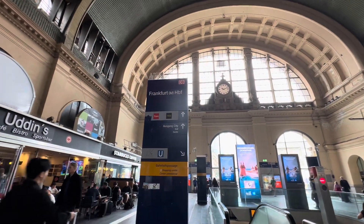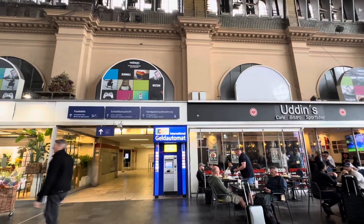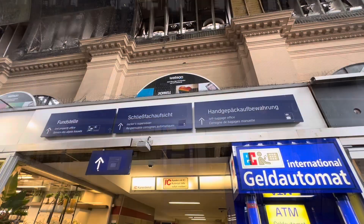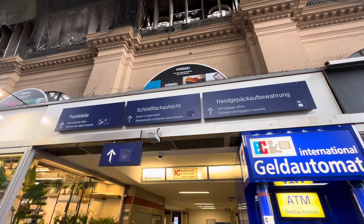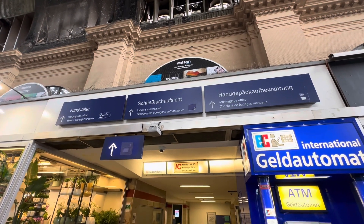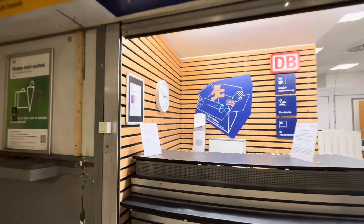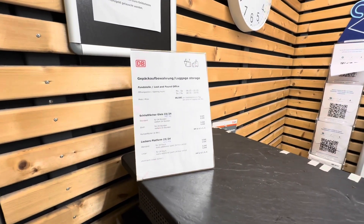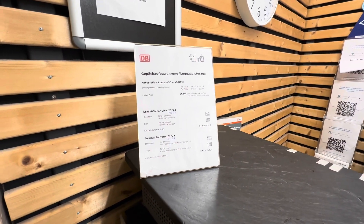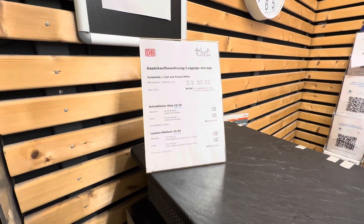When you walk in the main doors and come down here, right over here on the right is where you can store some luggage. Up here is the left luggage office with locker supervision, but they're not open all the time. They just have a place where you can store your bags, just like you do at the airport. They are open weekdays from 6:15 to 9:15, and on Saturday and Sunday from 8:15 to 19:45, at 6.50 euros per bag.